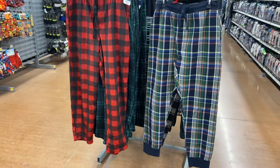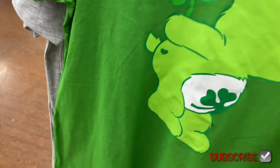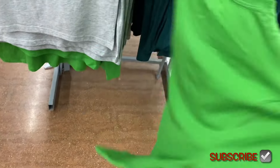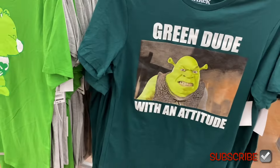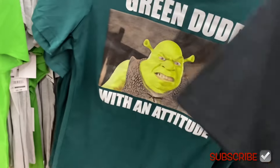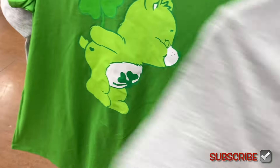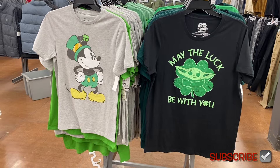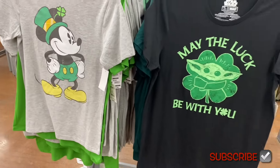They also have some graphic shirts here. They have this Care Bears shirt — these are kind of like for St. Patrick's Day but you can wear them beyond that, and it's $8.98. They have quite a few: Shrek — 'Green Dude with an Attitude' — that's awesome, and Star Wars 'May the Luck Be With You.' Walmart has such cool, on-trend things. They also have Mickey Mouse here, kind of vintage looking, also only $8.98 — that's a great value.